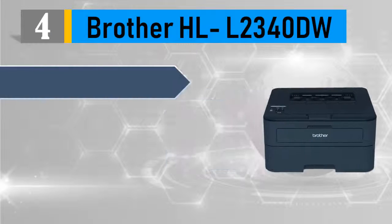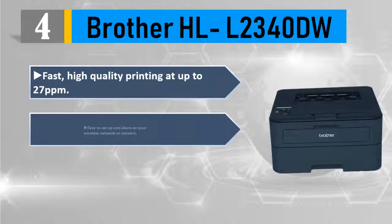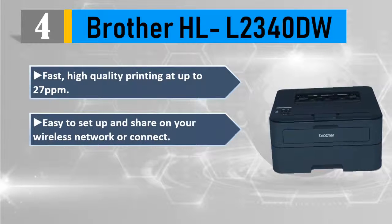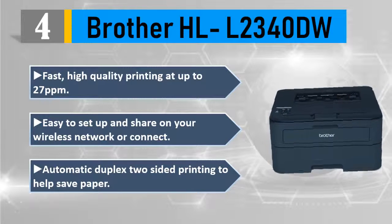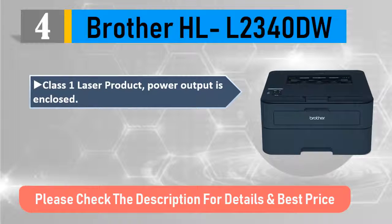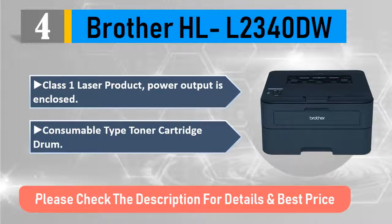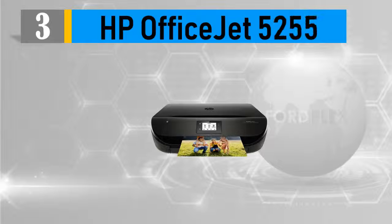Number 4: Brother HLL 2340DW — fast, high quality printing at up to 27 ppm. Easy to set up and share on your wireless network. Automatic duplex two-sided printing to help save paper. Class 1 laser product; power output is enclosed. Consumable type: toner cartridge drum. Please check the description for details and best price.